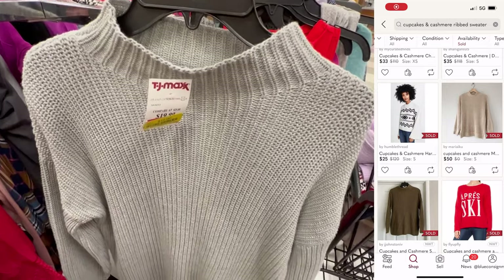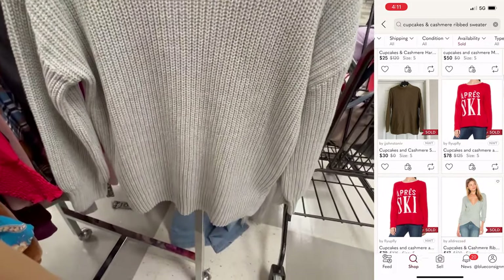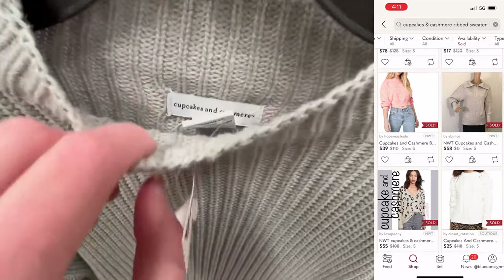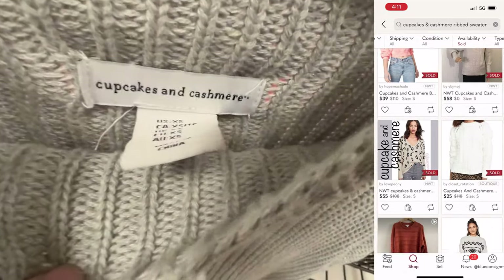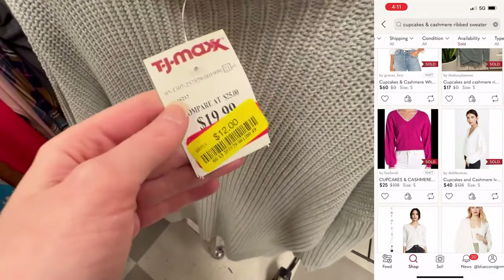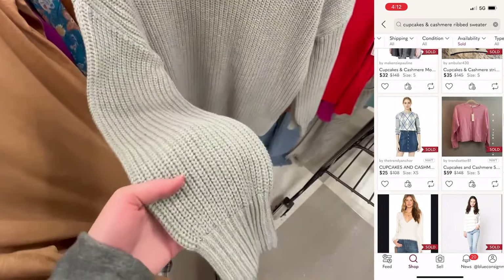Next find was this mock neck thick knit ribbed sweater from Cupcakes and Cashmere. The comps were kind of all over the place and I couldn't find this exact style, so I decided to give it a chance. They were only $12 each and I got a bunch of them. None have sold yet, but I'm hopeful for next fall.